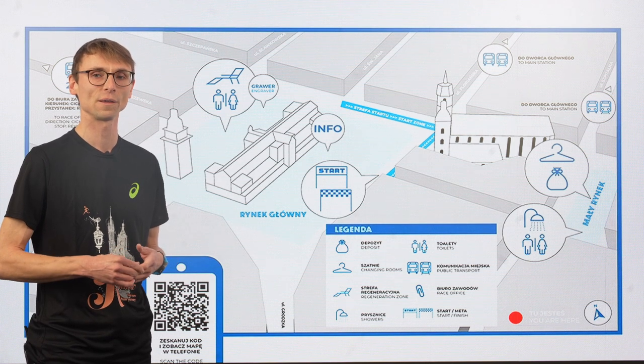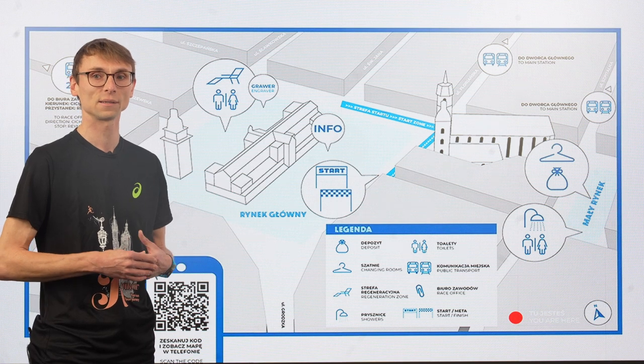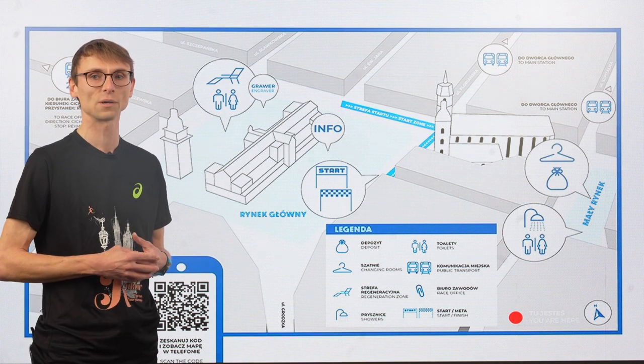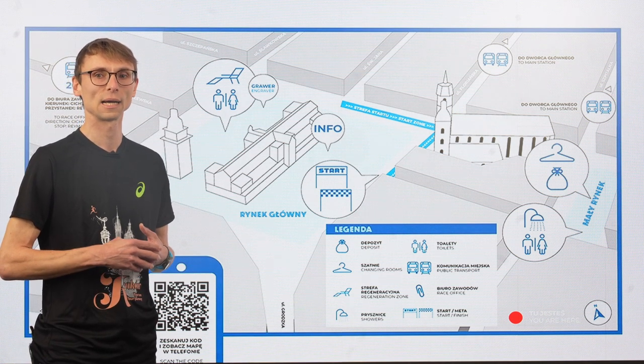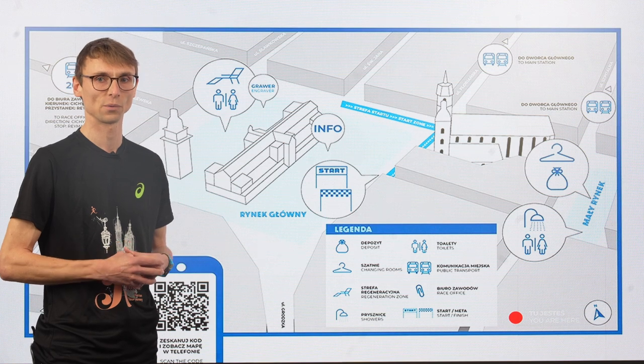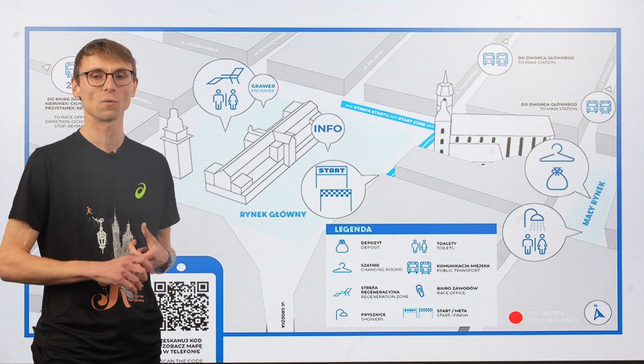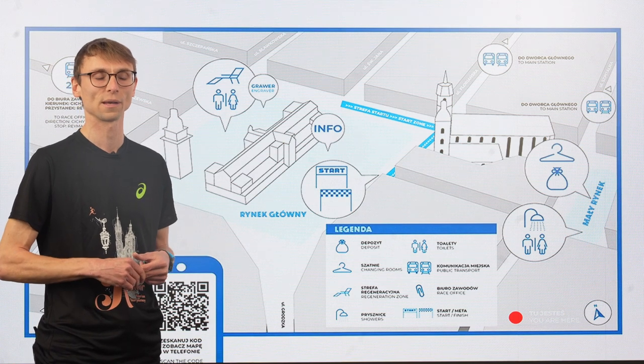You can pick up your race kit on Friday from 3 p.m. till 8 p.m., and on Saturday from 7 a.m. to 8 p.m. On Saturday there's also a pasta party from 1 p.m. to 6 p.m. Then on Sunday you have one hour to do it, from 7 a.m. to 8 a.m.